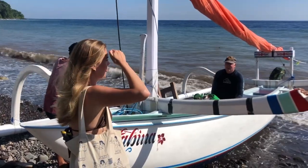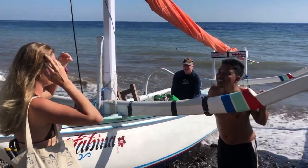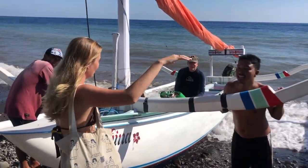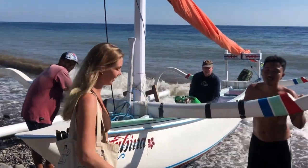Then we went out on one of the local Jukung boats again, and it was such a beautiful day with gorgeous views. I'm not lying when I say my dad is ready to buy one of these boats and sail around Bali on it.